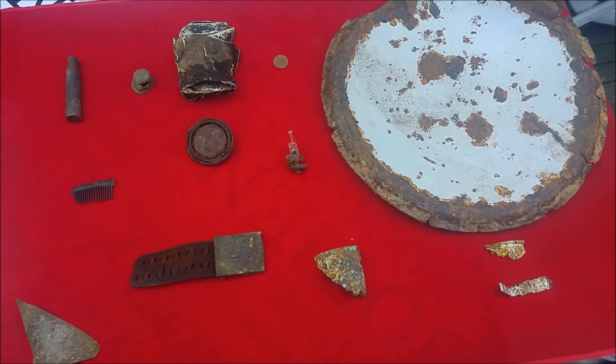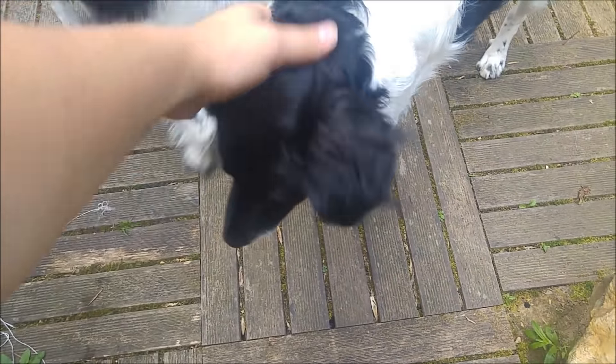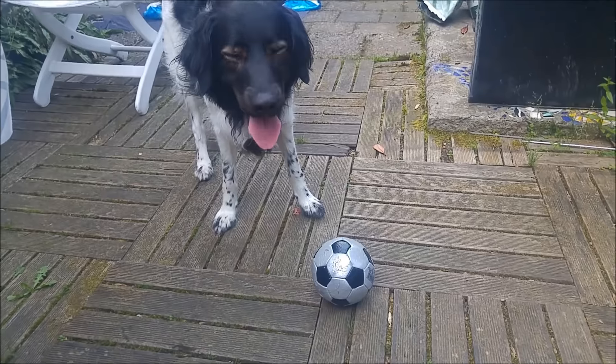Thanks for watching, and this time I'll give you a bonus shot of both my dogs. Hi! Now they're playing, a bit nicer than last time. Thanks for watching, bye bye.